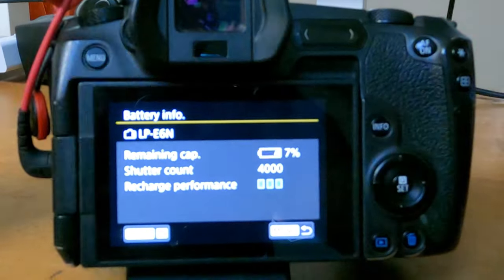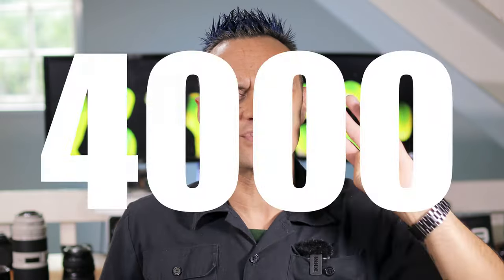4,000 shots on one battery. I ended up stopping because I was thinking, how many shutter actuations am I going to put on this camera? Is it going to die? Am I going to kill it? One day in the future I'm going to remember these thousands of shots I've used on the shutter. So I stopped and still had 8% left on the battery.